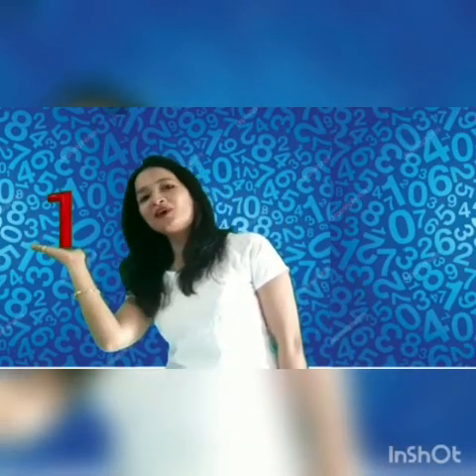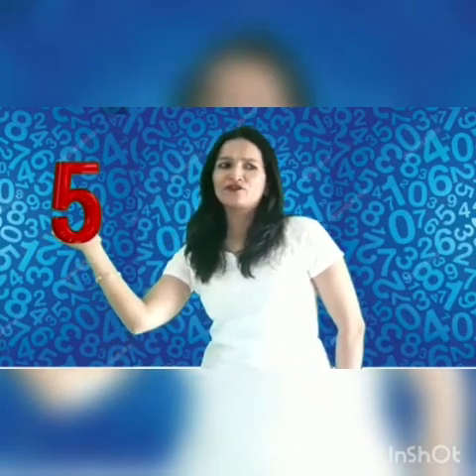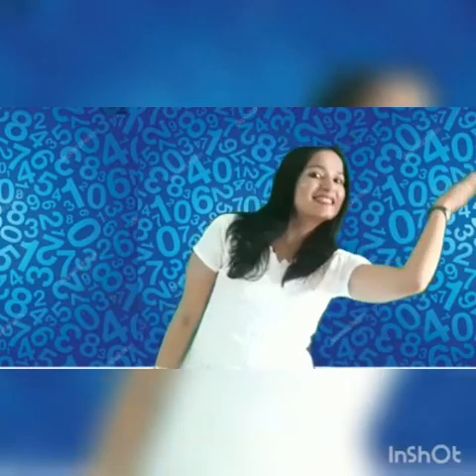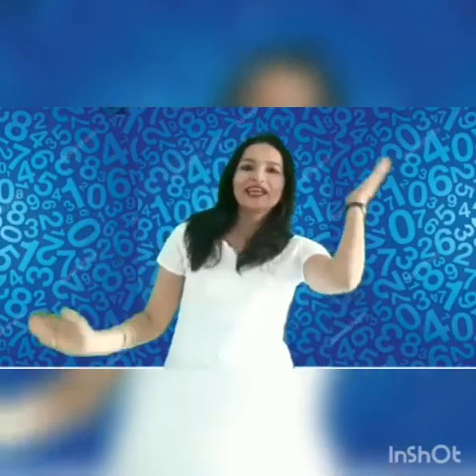See, which number is this? Yes, number 1. What will come after number 1? Number 2. Now, which number is this? Number 5. What will come after number 5? 6. Now, what is this? Number 7. What will come after number 7? 8.